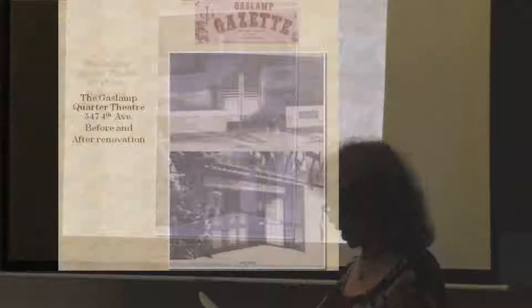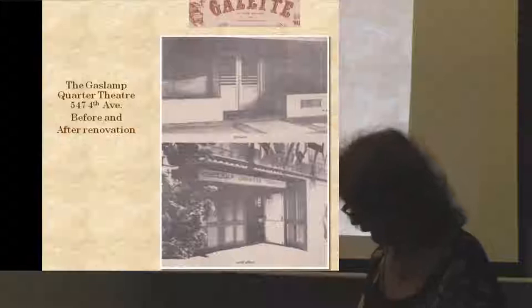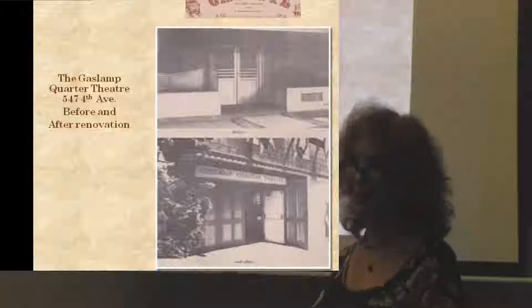In May of 1980, we opened the Gaslamp Quarter Theater. It was a really good show that got really bad reviews and was a big flop. I should mention that my significant other before my meeting with Dan was the head theater critic at the San Diego Union-Tribune, so that breakup reverberated throughout my theatrical career.